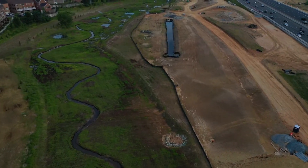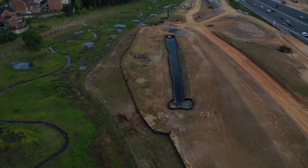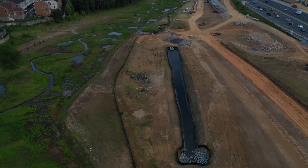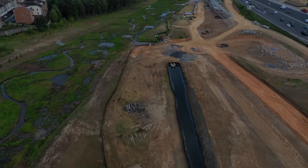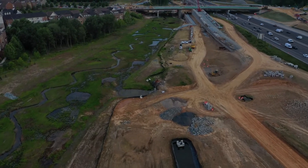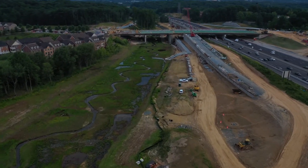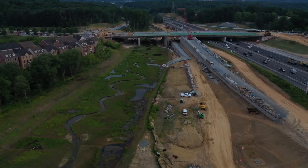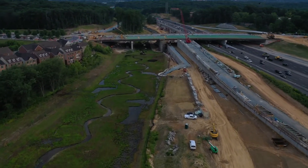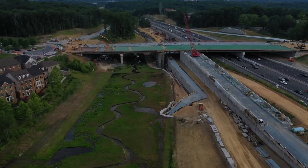The I-270 at Watkins Mill Road Interchange project is over halfway done, with work on all aspects of the project under construction. Stream reconstruction and floodplain restoration is complete from the southern limits of the project to the new bridge, and wildlife and vegetation is coming to life within this new habitat. The new on and off ramps for this interchange have been cut and filled to grade, and retaining wall construction is coming to a close.